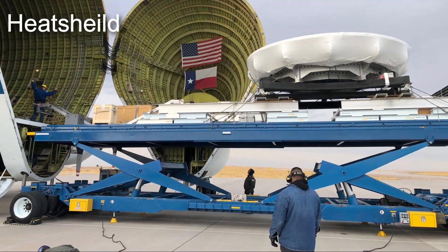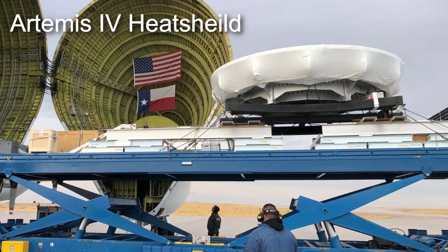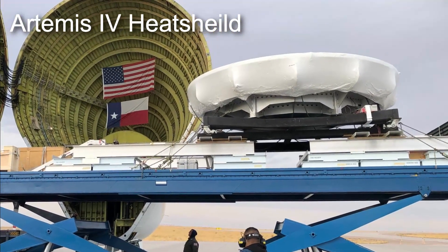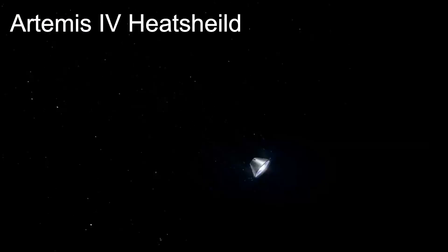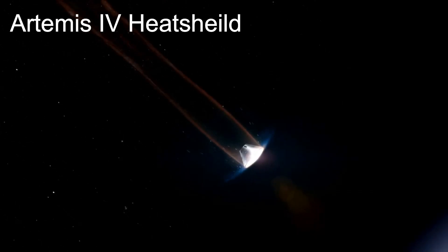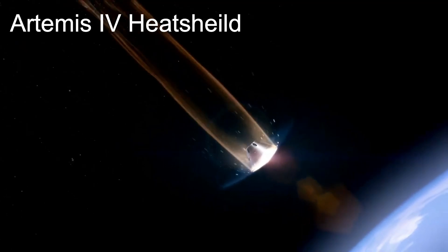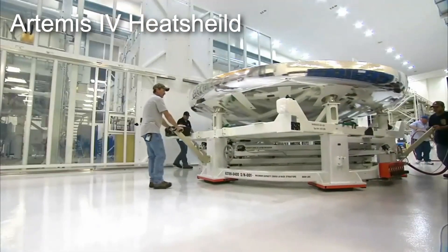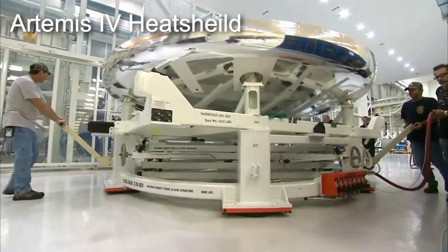On November 10th, the heat shield for the Orion spacecraft that will fly on the Artemis IV mission to the moon was shipped to Lockheed Martin's facility in Sunnyvale, California, where it will be cured in an industrial pressurized oven. This ablative heat shield is similar to those currently flying on SpaceX's Crew Dragon and Boeing's Starliner, while being much larger at 16 feet or 5 meters in diameter, and far more robust in order to handle the extreme temperatures it will experience on a return from lunar orbit.